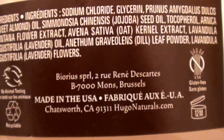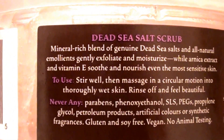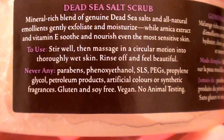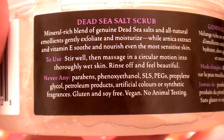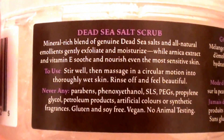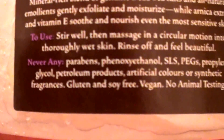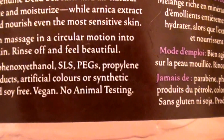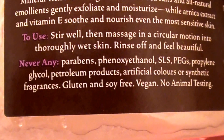This is a vegan product, a gluten-free product — Dead Sea Salt Scrub. I love this — I'm really surprised I haven't shared this by now, because I know I've shared a lot of Hugo Naturals products, but I always forget to share this one. I love scrubs and exfoliators, and this is one of my favorite brands. It's paraben-free, no sodium lauryl sulfate, no propylene glycol, no petroleum products, no artificial colors, no synthetic fragrances, gluten-free, soy-free, vegan, no animal testing, cruelty-free. This is by far my favorite body scrub.